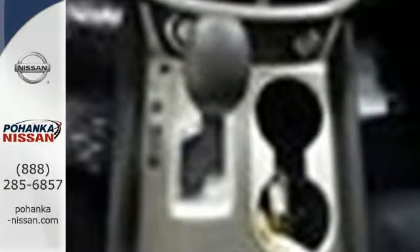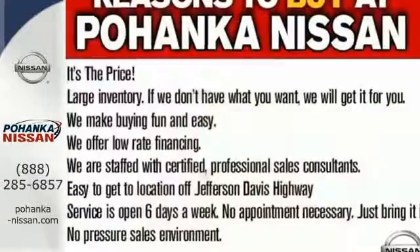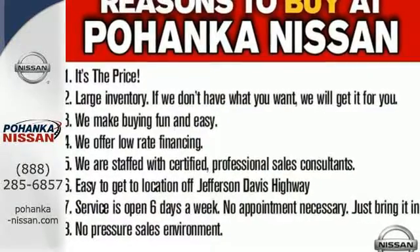This Murano's quiet, modern interior is welcoming and comforting to all. Intelligent Key makes getting in and out of your vehicle easy. You'll love the Bluetooth technology and hands-free text messaging assistant. Get behind the wheel and travel in comfort and style. This Nissan Murano is ready for a test drive.